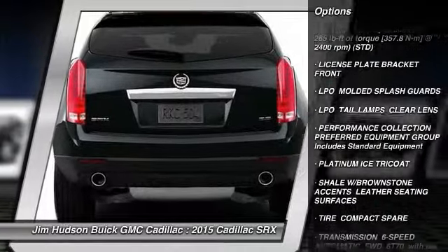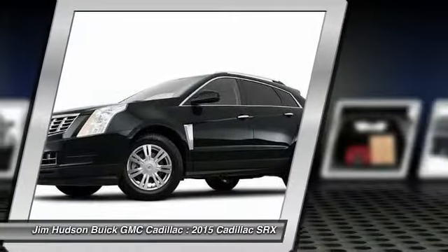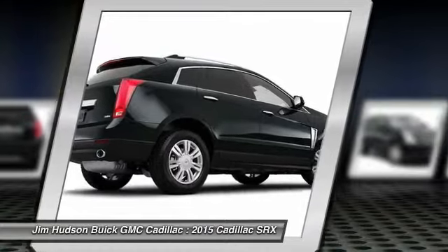Remote engine start, traction control, anti-lock braking system, adjustable steering wheel, driver airbag, and power steering.